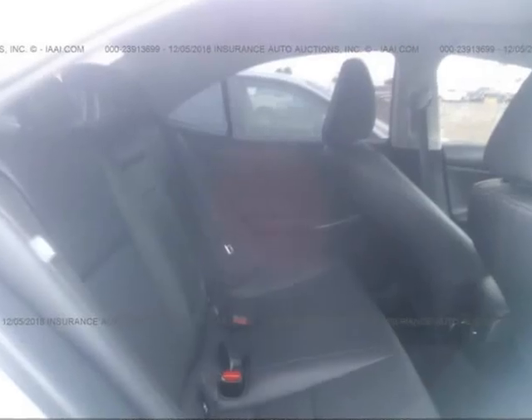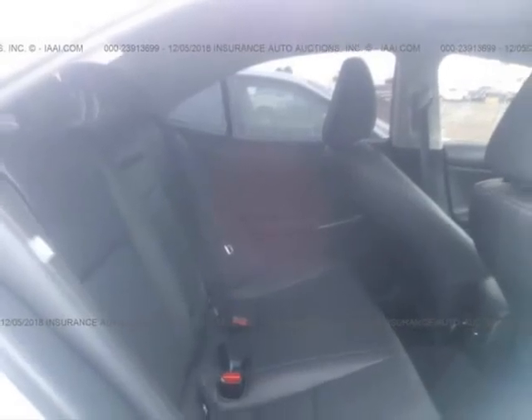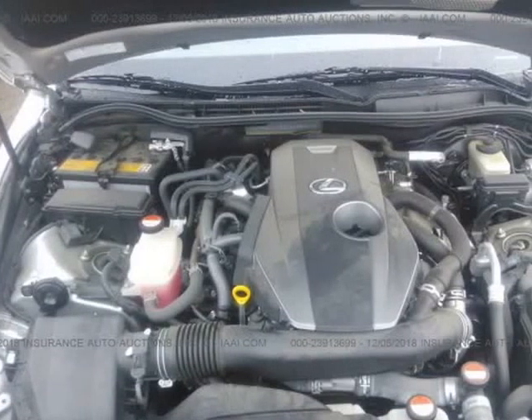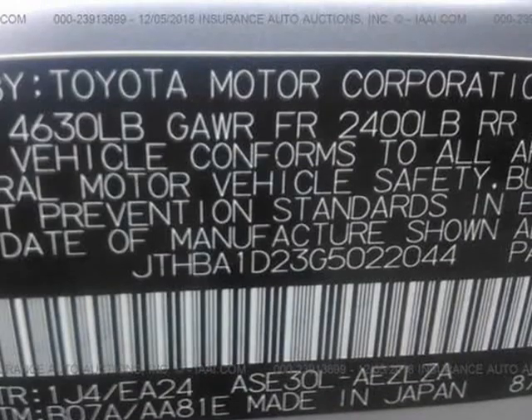We cater to finding lightly damaged insurance frame vehicles that are easily restored back to OEM specifications. These vehicles are usually run-and-drive vehicles that did not have frame damage with no airbags deployed.